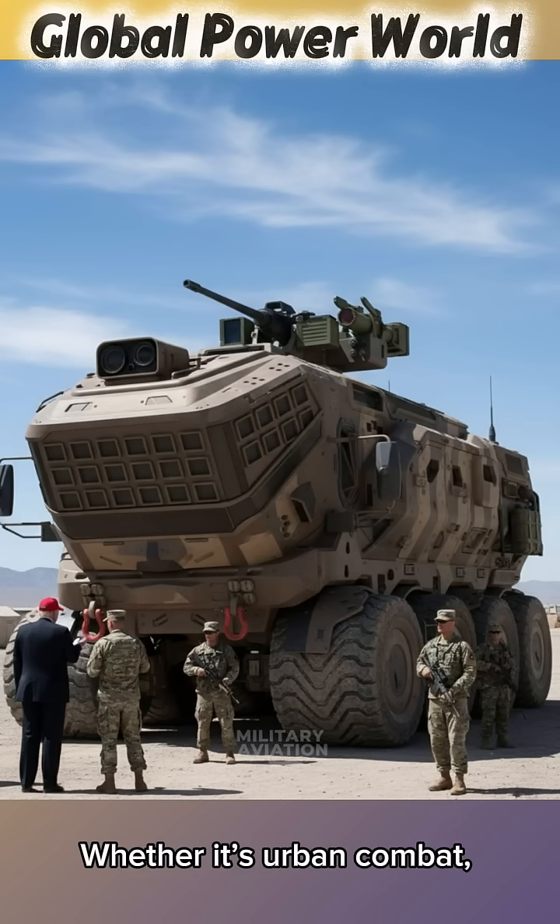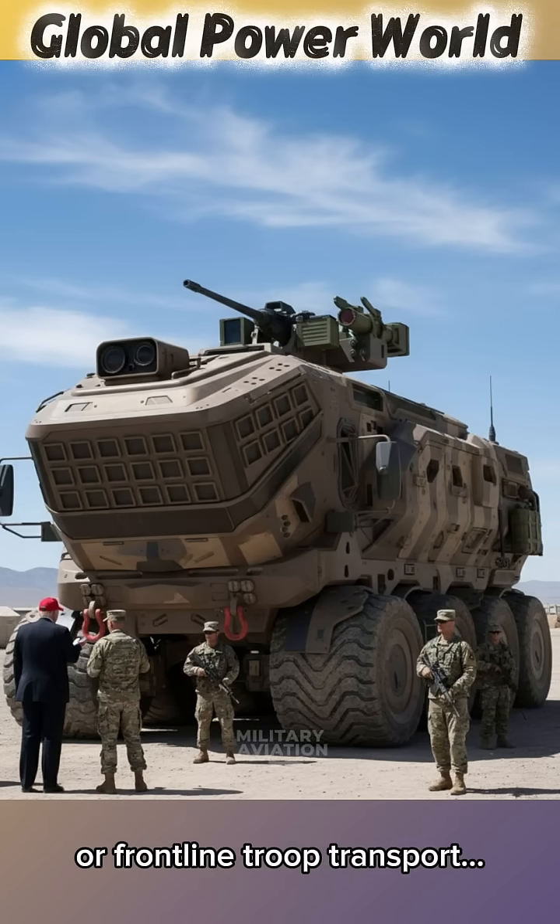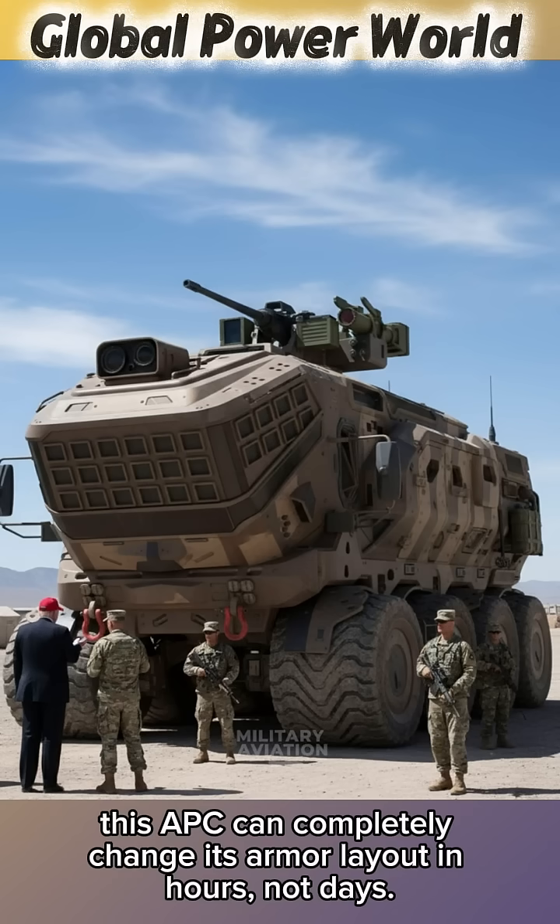Whether it's urban combat, desert operations, convoy protection, or frontline troop transport, this APC can completely change its armour layout in hours, not days.